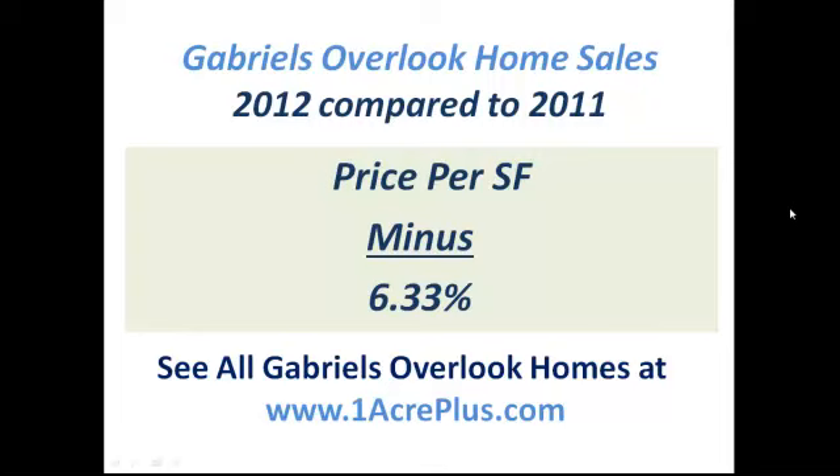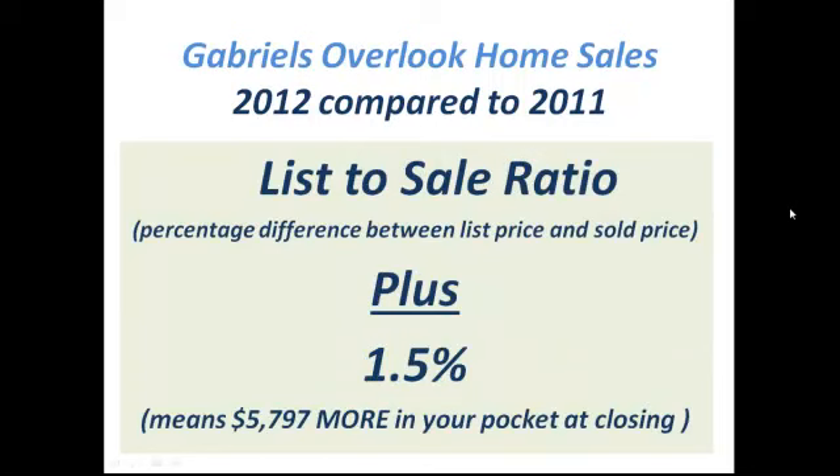Now, average price per square foot is kind of contradictory, because if less expensive homes sold, that typically means a little bit higher price per square foot. In this case, the price per square foot and the average price both dropped a little bit. But it's okay — the reason is because all the consumer demand indicators, number of homes sold and how fast they sold, point positive.